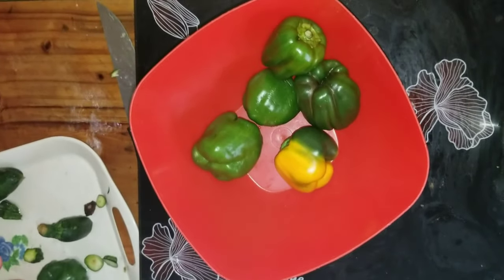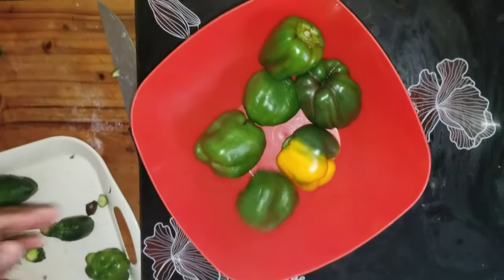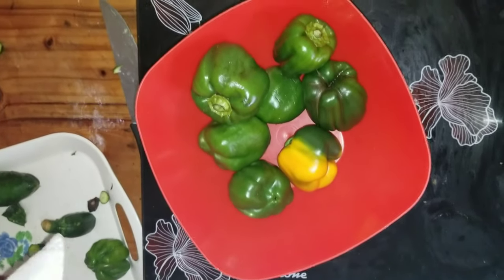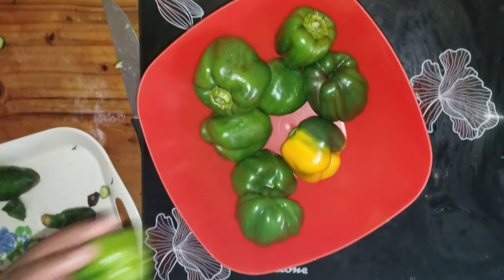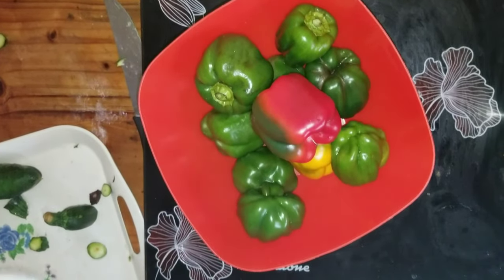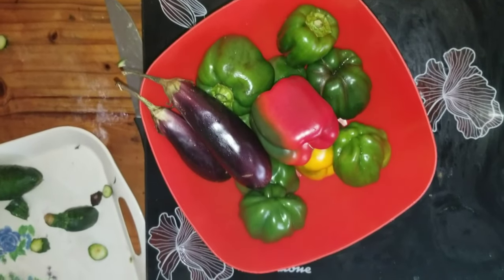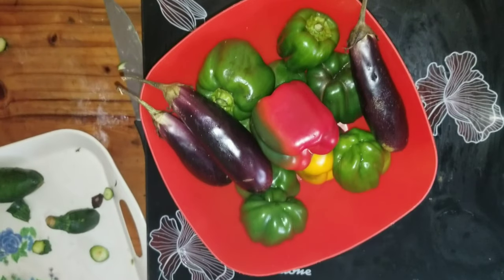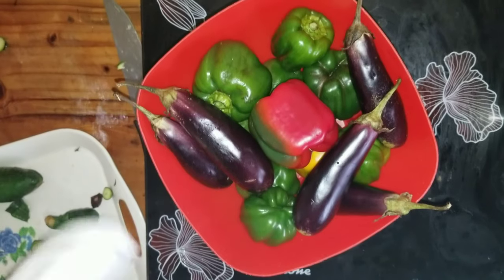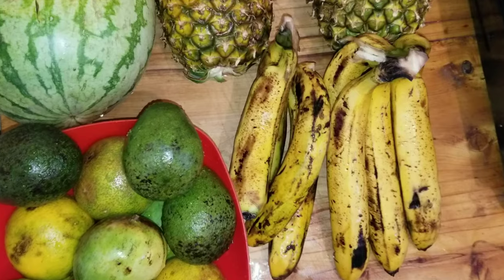Today I'm sharing a video where I'll be doing a seven-day fruits and vegetable diet — so I'll be eating only fruits and vegetables for seven days. In this video I'm going to show you some of the vegetables and fruits that I bought, and in the coming videos I'll be showing you what I eat for each of those seven days.